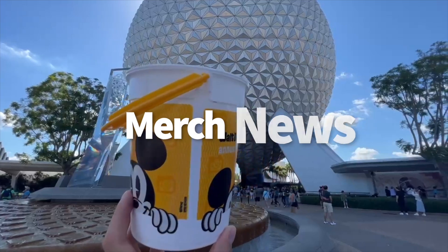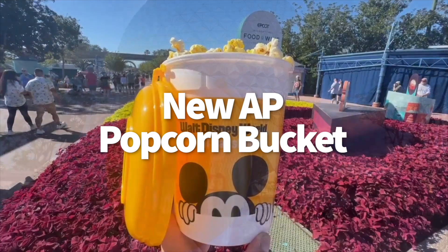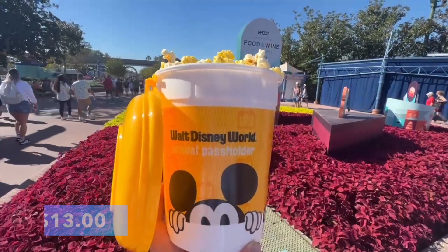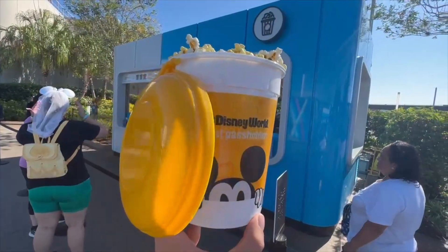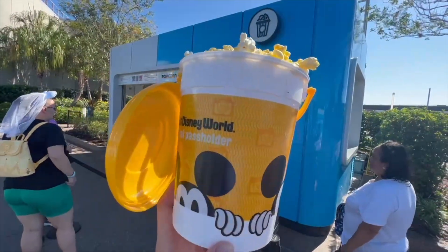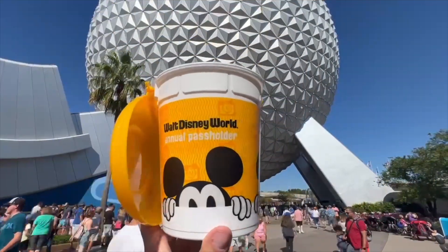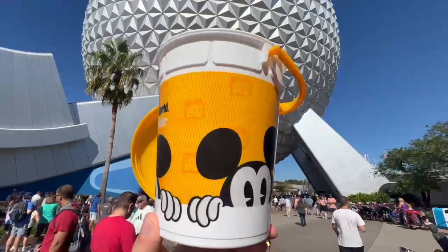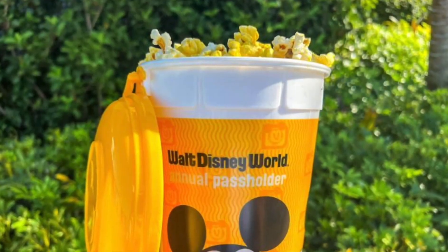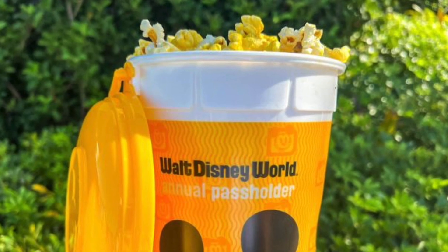Disney World has just released a new Annual Passholder exclusive popcorn bucket design, available now in the parks for $13. You'll need to confirm your status as a Passholder in order to pick one up. We got ours in Epcot — it's a pretty typical bucket design with just the addition of the Passholder logo on the side. It's a bright yellow with Mickey Mouse peeking up from the bottom. It comes with a lid that hangs from the handle, and like other buckets, you can use it to get popcorn refills around the parks.